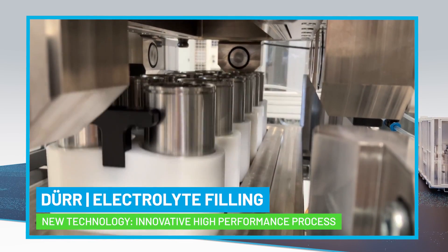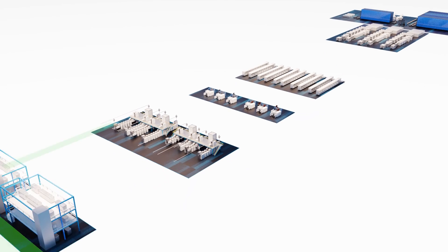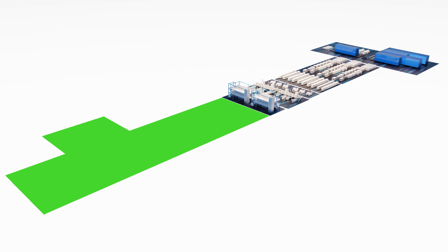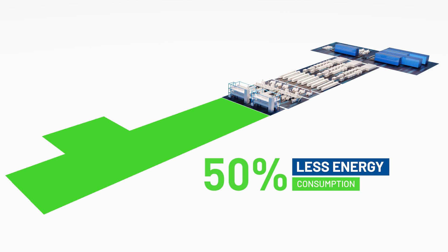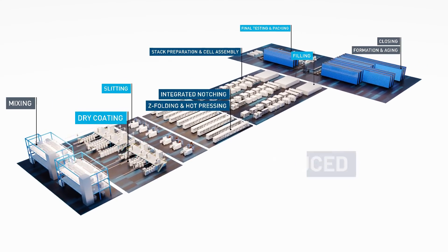Electrolyte filling is Dürr's latest innovation, simplifying a complex process with top-tier functionality. Achieve outstanding optimization by reducing your footprint and energy consumption by up to 50%, saving you space and operating costs.